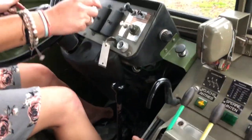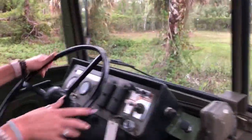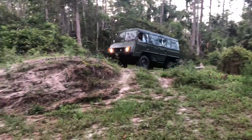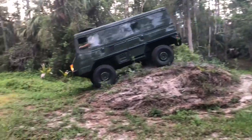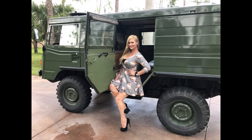You guys experienced Marianne's first off-road — and there is no test drive on that, that was the first time. And in high heels — in my stilettos. I will see you guys on the next one. Subscribe.